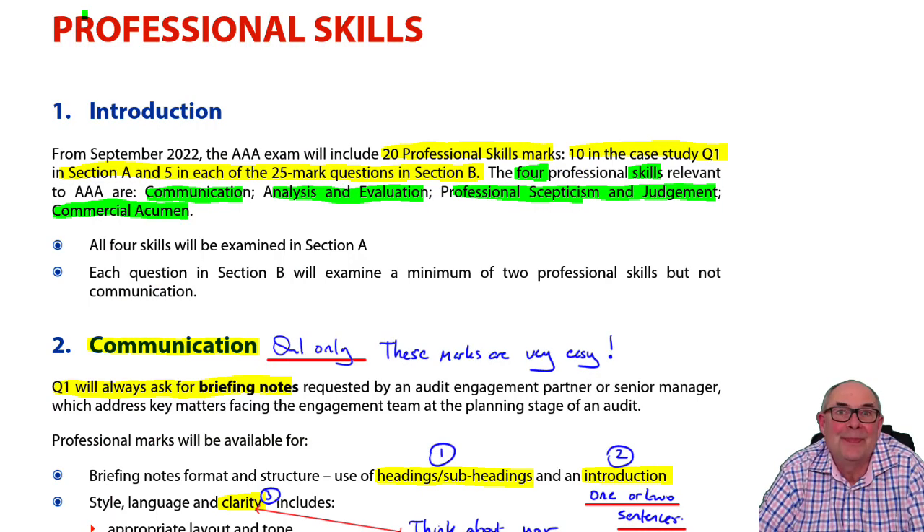Hello. We're going to be talking about professional skills in the AAA exam. There are now 20 professional skills marks within the exam — 80 for the content of your answer and then 20 extra for professional skills. There are three questions: a 50 marker and two 25 markers. So we would expect the professional skills to be 10 in the 50 marker and 5 in the other questions.